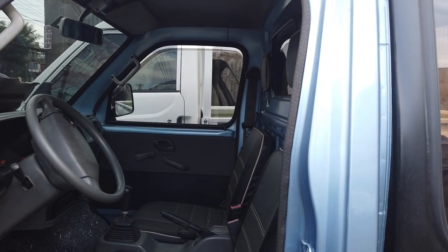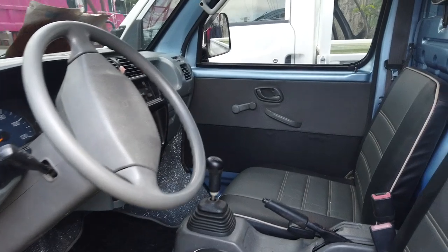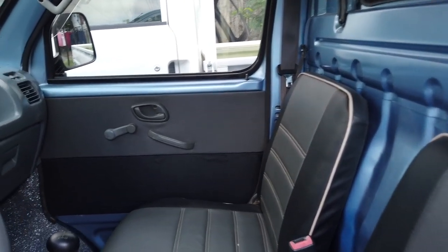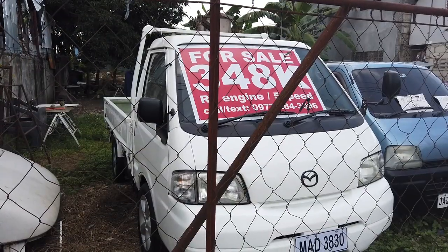It's a four-wheel drive pickup multi-cab with five-speed manual transmission.